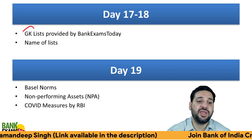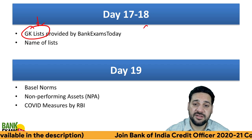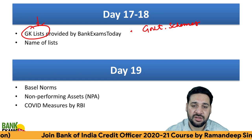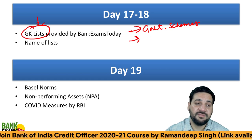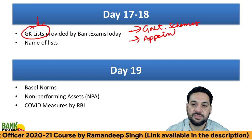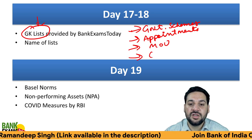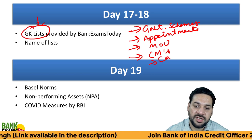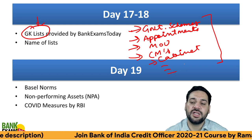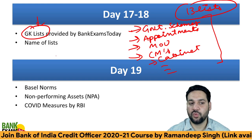On days 17 and 18, go through the GK lists provided by Team Bank Exams Today in your course. There are 13 to 14 lists in total: government schemes, important appointments, awards and honors, MOUs, list of chief ministers, cabinet ministries, and more. Just go through all of these lists.